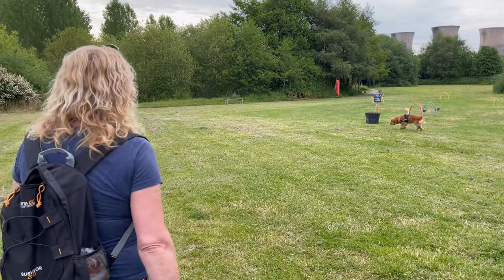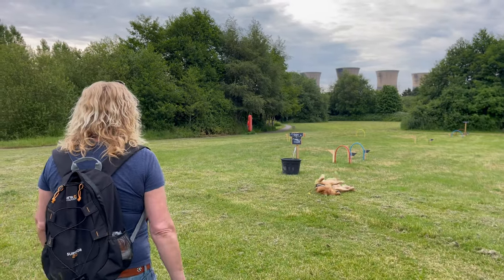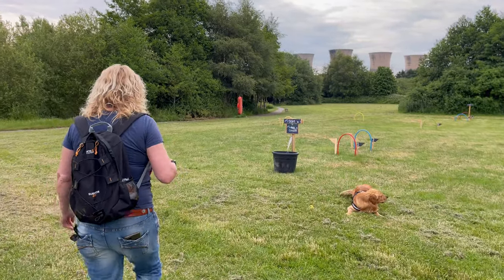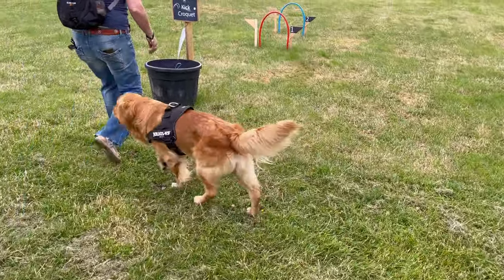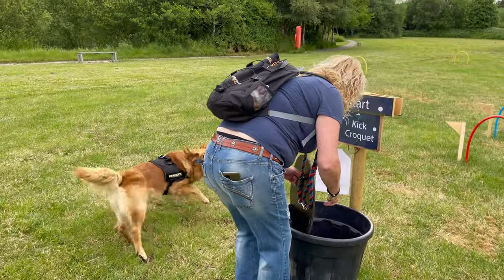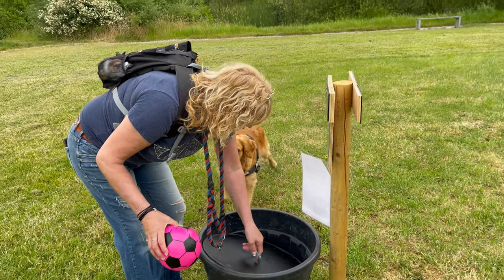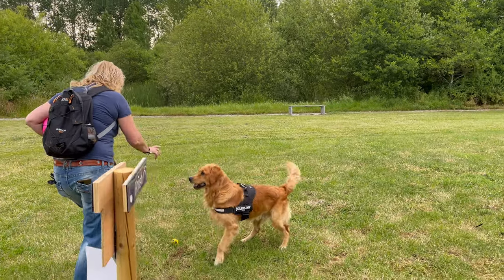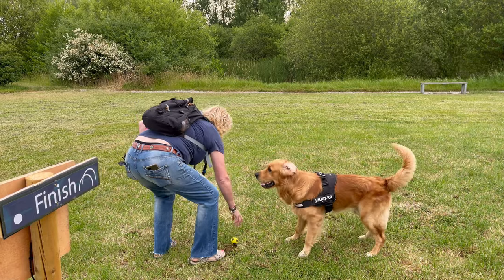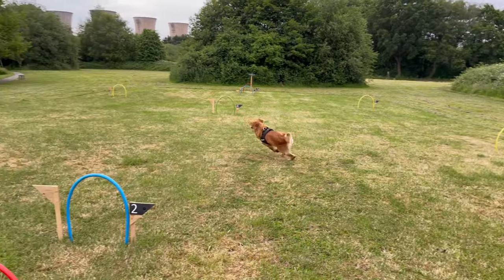Bonus footage time - Mrs Bonneville's attempting to demonstrate how to play kick croquet! Kenneth is going to go absolutely off on one. Look, he's going to chase it and try and burst it - kind of thinks all balls are his.